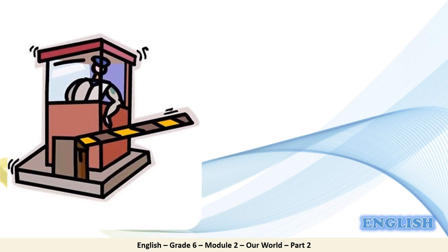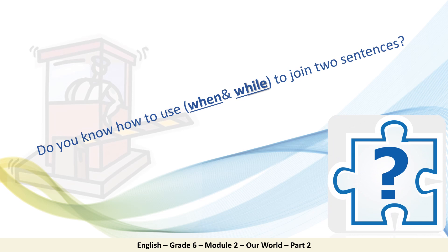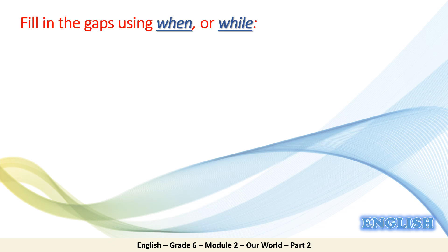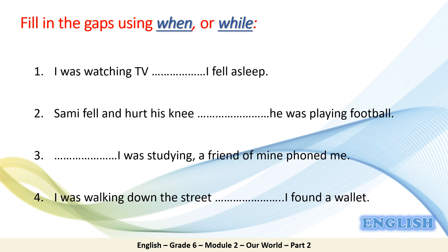Checkpoint. Do you know how to use 'when' and 'while' to join two sentences? Let's check. Here is an exercise: fill in the gaps using 'when' or 'while'. We have four gaps in four sentences that we need to fill in using 'when' or 'while' depending on the structure and the meaning.